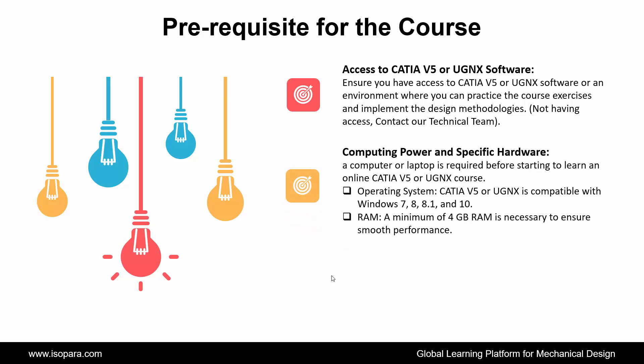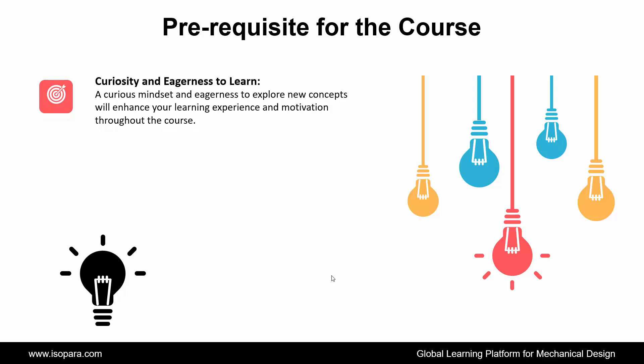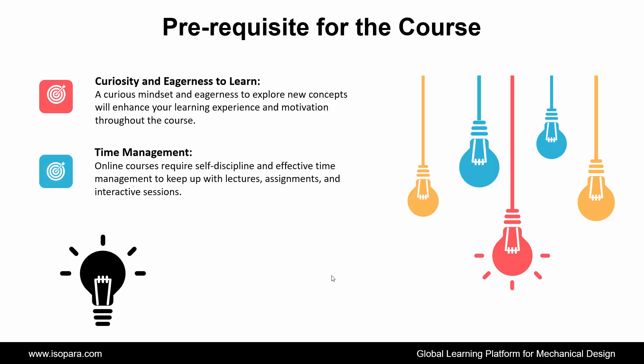If not having access, contact our technical team. Next is Computing Power and Specific Hardware: a computer or laptop is required before starting to learn an online CATIA or UGNX course. The operating system is compatible with Windows 7, 8, 8.1, and 10. A minimum of 4 GB RAM is necessary to ensure smooth performance. Next is Internet Connectivity: a stable and reliable internet connection is required to access the online CATIA or UGNX course materials, tutorials, and interactive sessions. Next is Curiosity and Eagerness to Learn: a curious mindset and eagerness to explore new concepts will enhance your learning experience and motivation throughout the course. And the last is Time Management: online courses require self-discipline and effective time management to keep up with lectures, assignments, and interactive sessions.